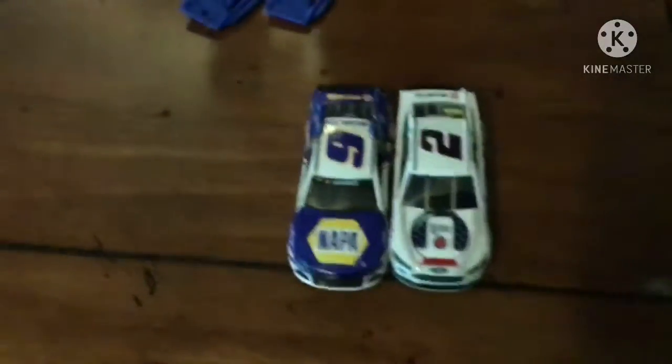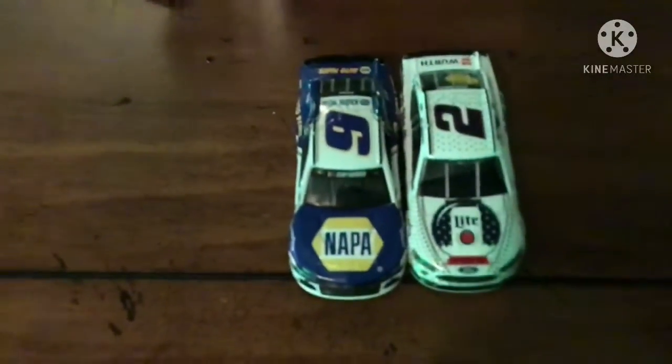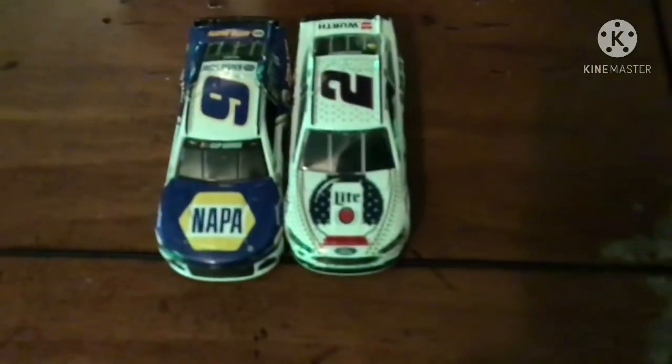We got a great battle going up. We got the number 9 of Chase Elliott, and we got the 2 of Brock Kozlowski. Let's see who wins this one.